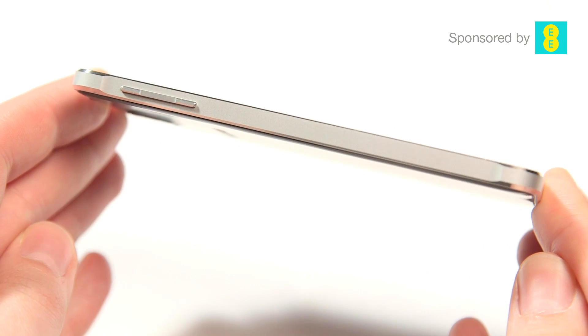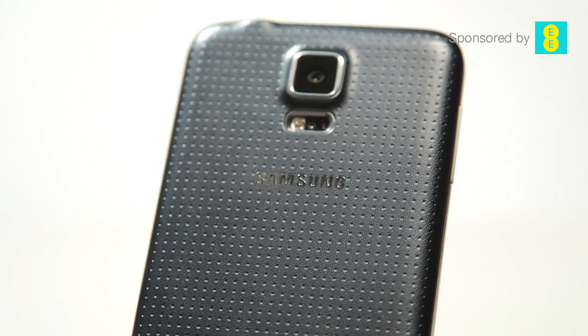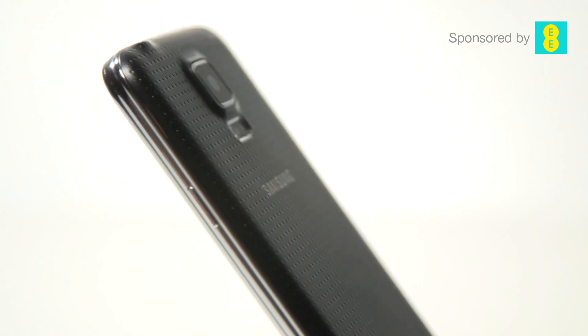The Alpha is a lot lighter at 115 grams. They both have a removable faux leather back, which I'm not convinced by. When you remove it, you can add extra memory into the Samsung Galaxy S5 via the micro SD slot. You can't do this with the Samsung Galaxy Alpha — there's no micro SD slot at all, which is a bit of an issue.